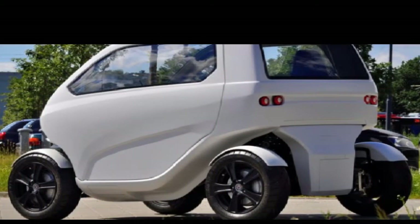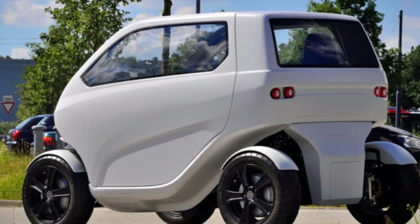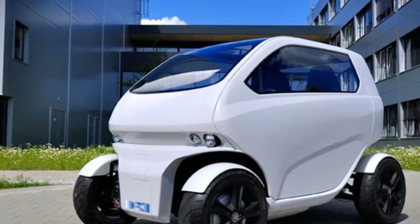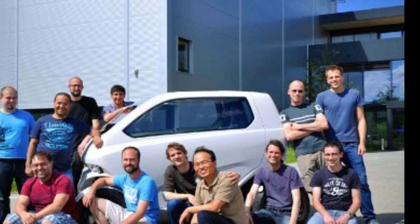Looking like part Transformer and part DeLorean out of Back to the Future, the car reduces its size by partly folding itself. It shifts the rear axle to the front and slides on a set of rails which raises the interior upwards, while still remaining comfortable for the passenger.